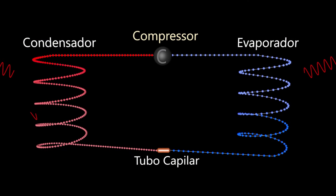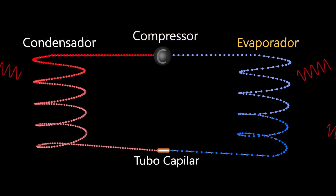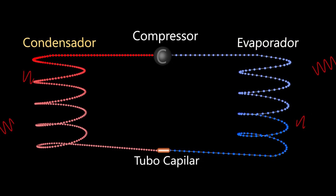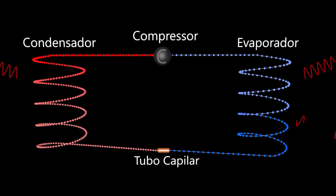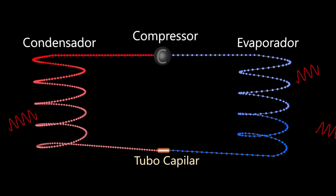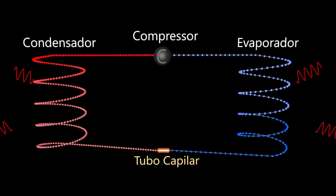A refrigerator is basically made up of two coils united by a compressor and a capillary tube. Inside the coils, a refrigerant gas circulates. The compressor removes the gas from this coil, which we will call the evaporator, and injects it into this other coil, which we will call the condenser. When gas is compressed in the condenser, its temperature increases. This is that coil that is behind the refrigerator. This compressed gas loses heat to the environment, it becomes liquid and descends. The capillary tube prevents this liquid from coming in all at once into the evaporator.